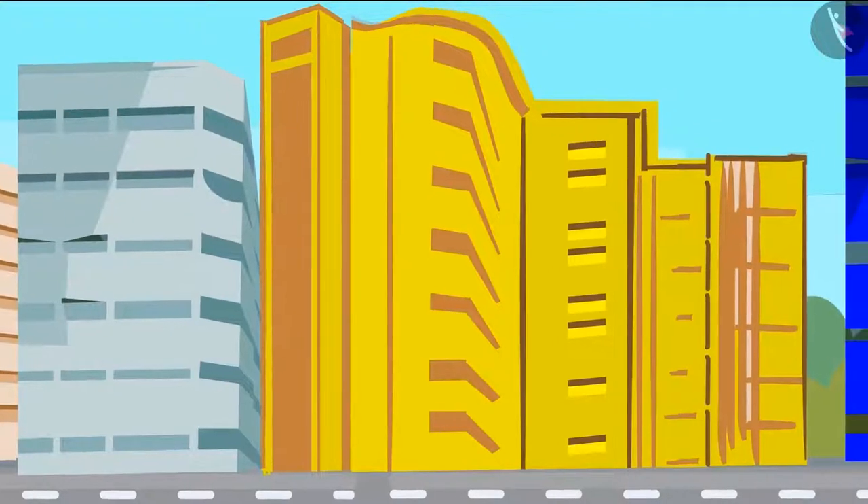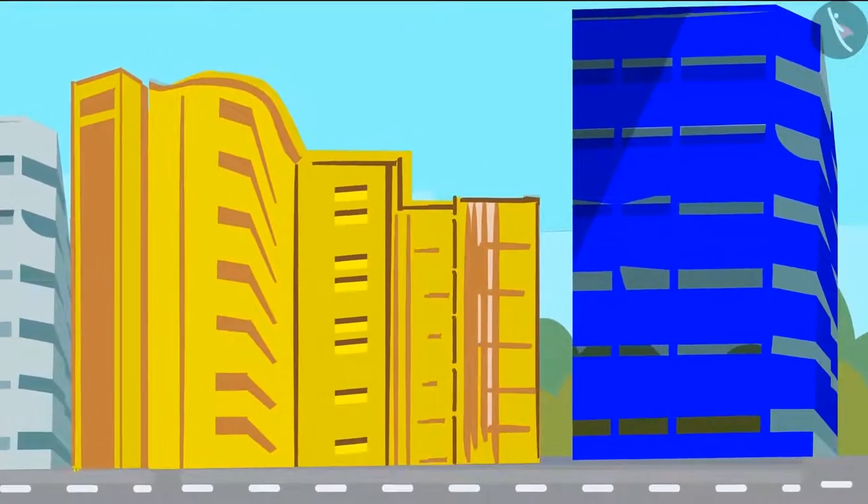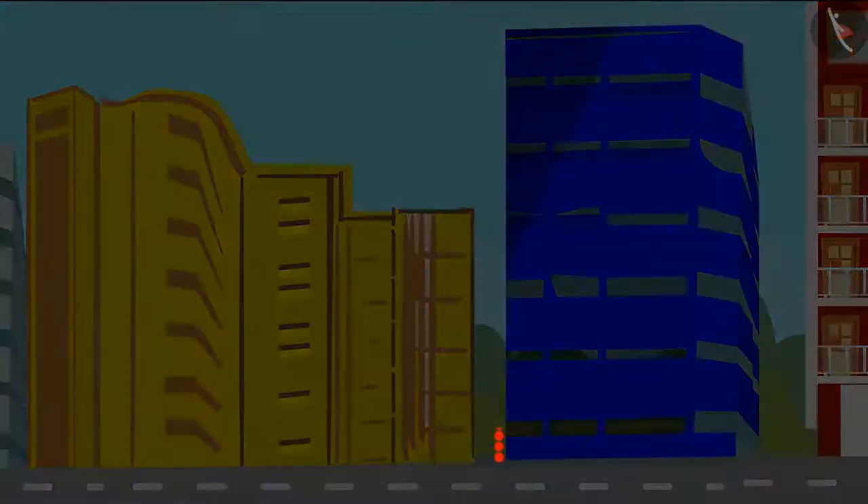Yes, Chotu, look — this blue building is even taller than the yellow. Yes, Pinky, this blue building is taller than the yellow building.